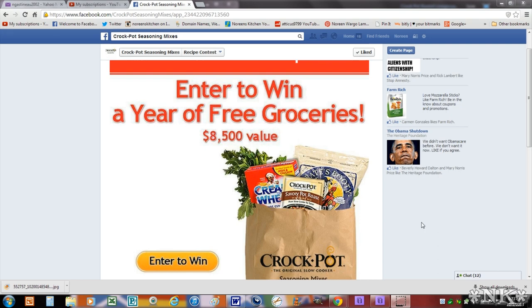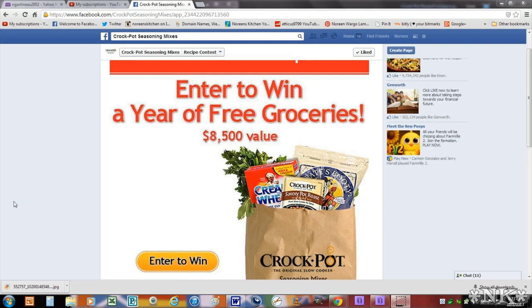The contest is being put on by Crock Pot seasoning mixes, and I wanted to share that information with you. I got an email this morning — they had to postpone the start date of their contest because of some technical difficulties. It was originally slated to begin on the 26th of October, but it was kicked off today, October 1st, and they are now accepting recipe submissions.